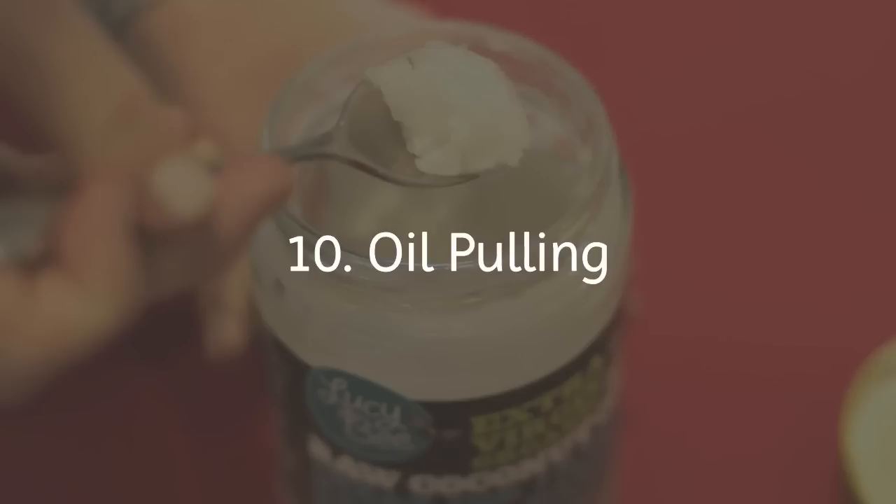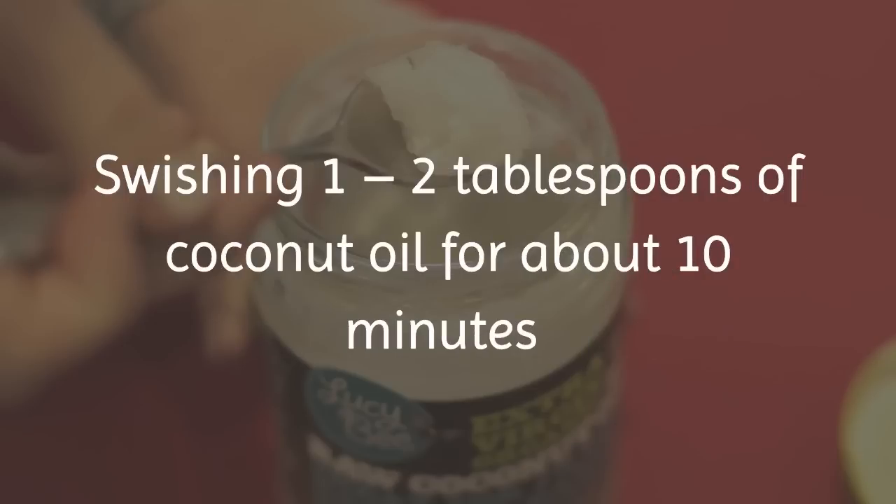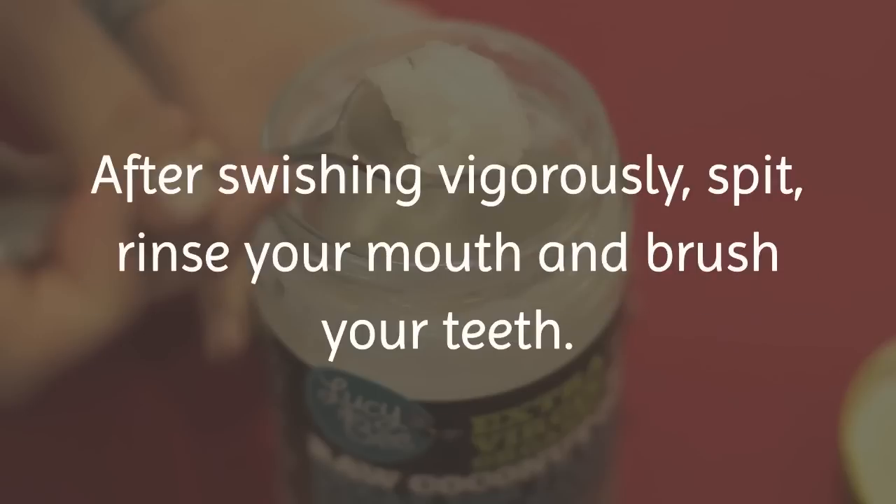10. Oil Pulling. If you love the taste of coconut, this may be one home remedy you wish to try first. Swishing one to two tablespoons of coconut oil for about 10 minutes can detox your mouth and create a germ-free environment. After swishing vigorously, spit, rinse your mouth, and brush your teeth.